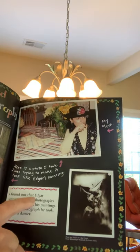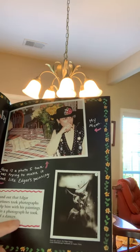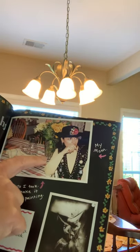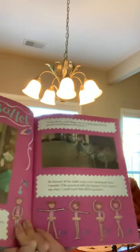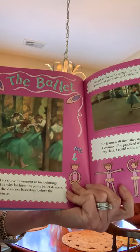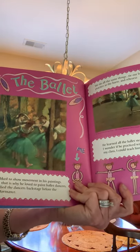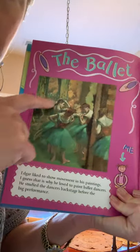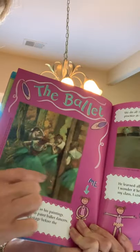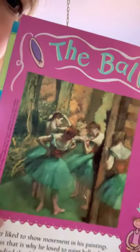Edgar sometimes took photographs to help him with his paintings. Here's a photograph he took — it is of a dancer. Edgar liked to show movement in his paintings, which is why he loved to paint ballet dancers. He studied the dancers backstage before the big performance, sketching them first and probably taking photographs too. Then he would use his sketches and photographs to draw them. And his colors are just very beautiful.